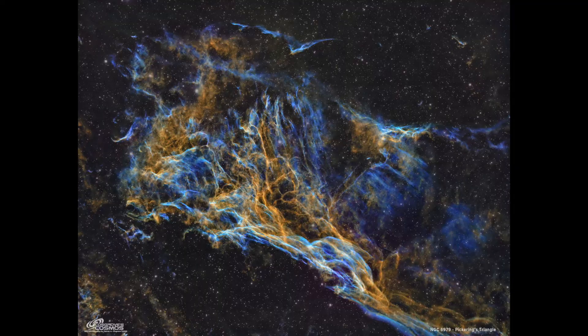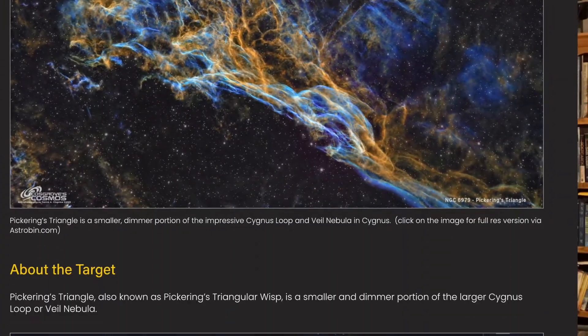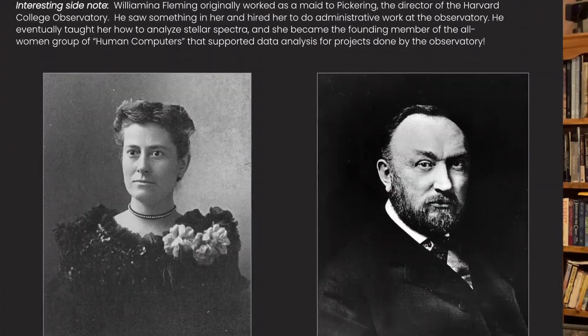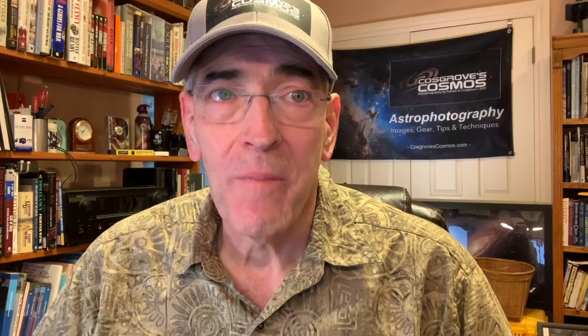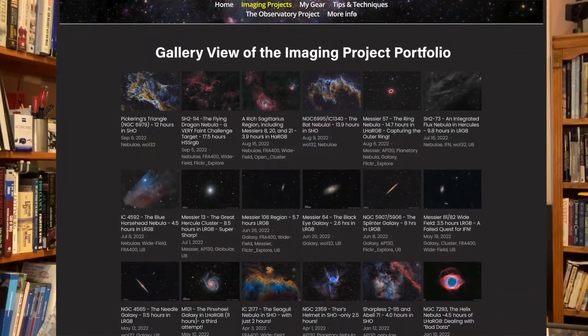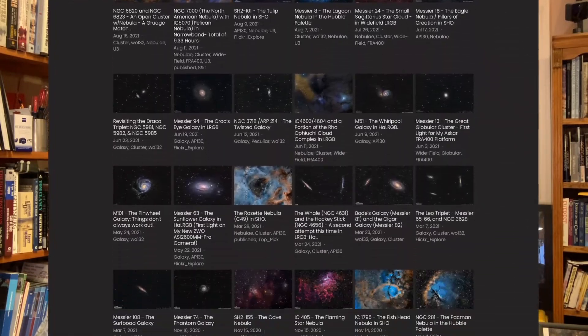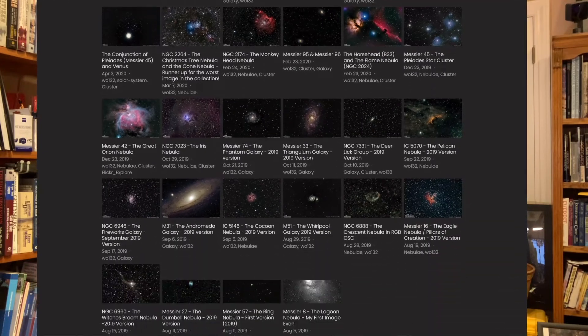This video is just a short overview of my Pickering's Triangle imaging project. A much more extensive posting can be found on my website, including a detailed processing walkthrough if you're interested in that kind of thing. I'll include a link below. I started my journey into astrophotography in August of 2019, just after I retired. Since then, counting this image, I have completed 111 imaging projects, all of which are documented on the website.